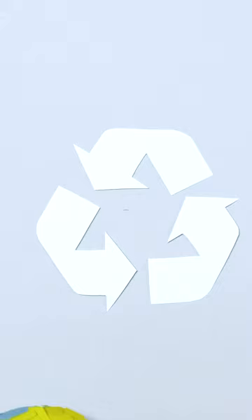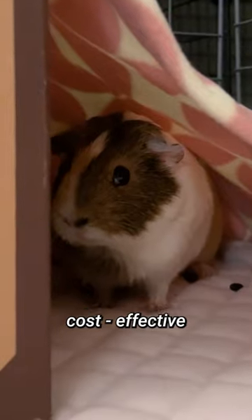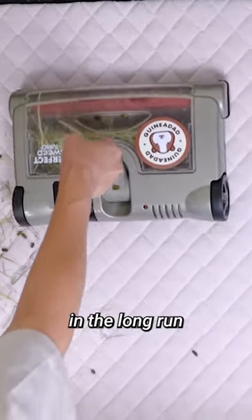What's more, fleece bedding is eco-friendly and reusable. It's easy to wash and dry, so you can use it over and over again, making it a more cost-effective and sustainable option in the long run.